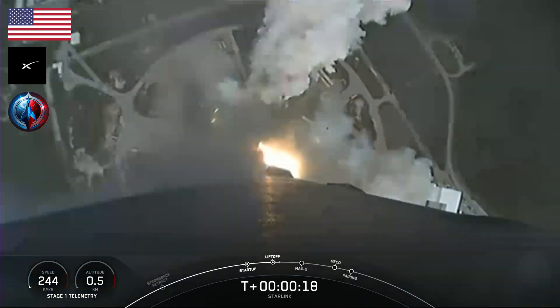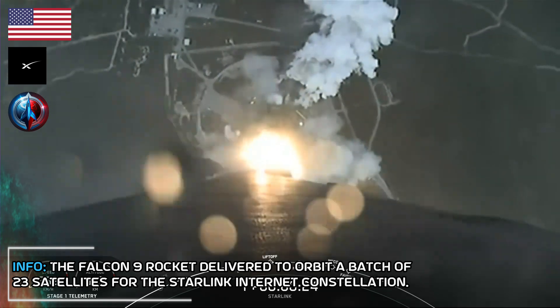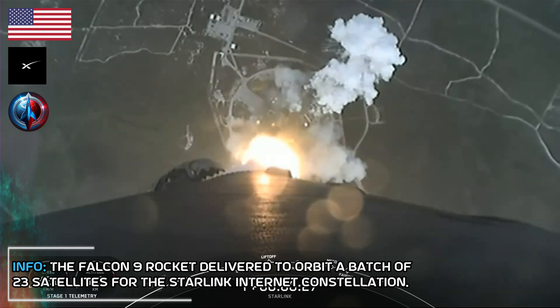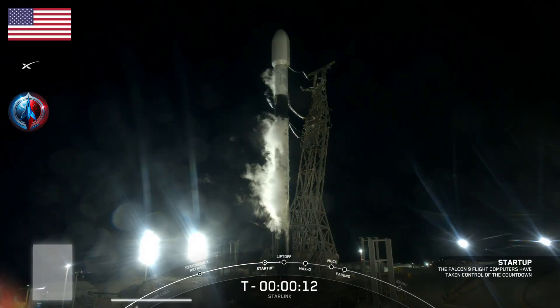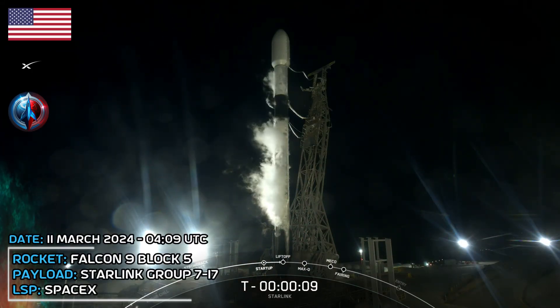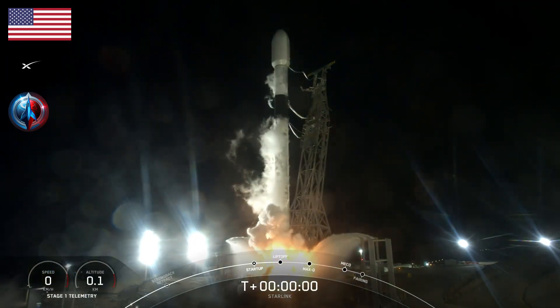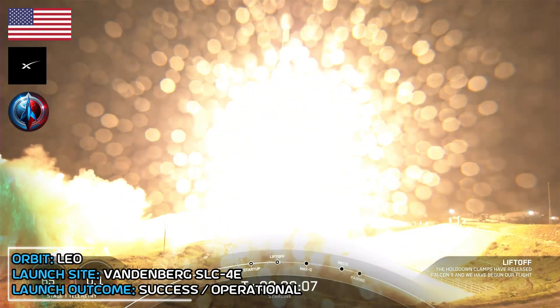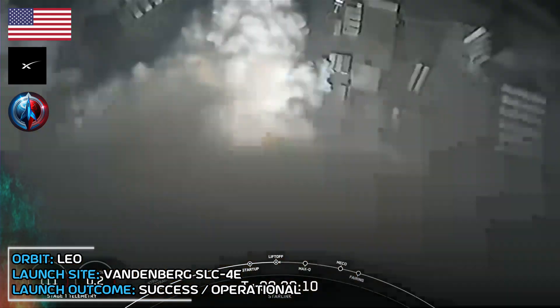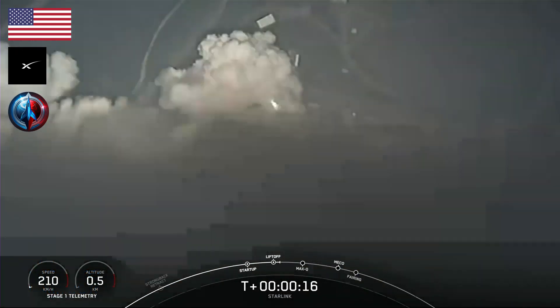Vehicle's pitching downrange. Stage one propulsion is nominal. T-minus 10, 9, 8, 7, 6, 5, 4, 3, 2, 1, ignition. And liftoff of Falcon 9, go Starlink, go SpaceX. Vehicle's pitching downrange. Stage one propulsion is nominal.